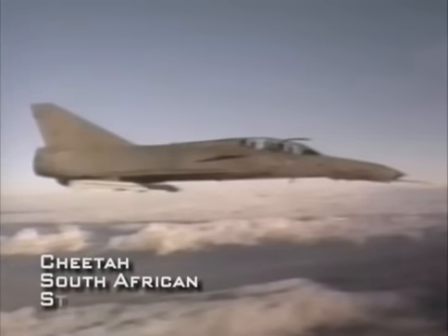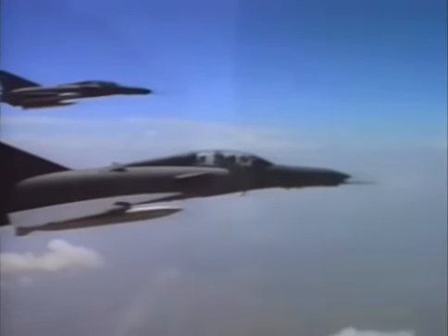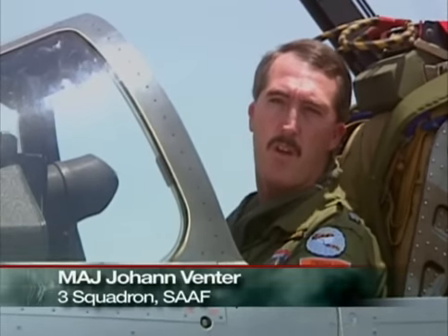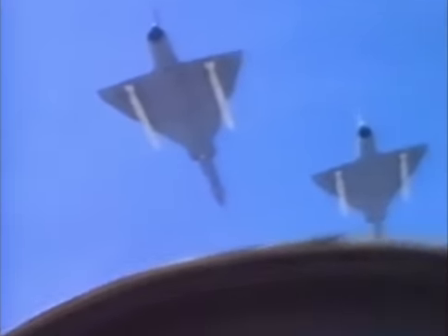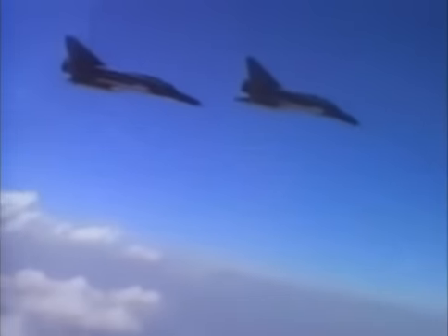To bolster their forces, South Africa's Air Force decided to improve their older Mirage IIIs. The result was a modernized variant called the Cheetah, updated with new avionics, a new sighting system, and a nav/weapon system. Compared to the Mirage III, the changes in the Cheetah made the aircraft a little bit more maneuverable.